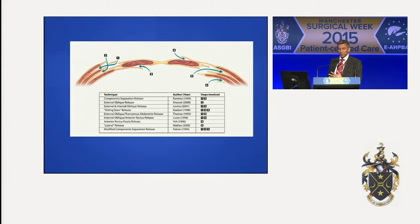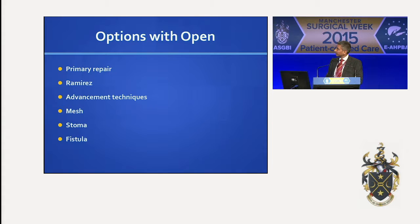So the options with open repair remain: primary repair, Ramirez, and obviously advancement techniques. I feel that mesh is probably necessary now in most of these techniques — there are enough studies showing that the Ramirez technique on its own, without mesh, probably has a slightly higher recurrence rate. You have to be wary of stomas that are present and fistulas.